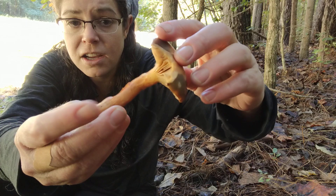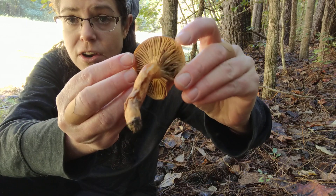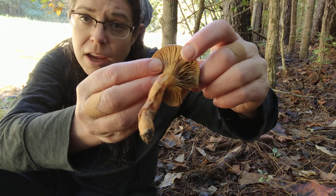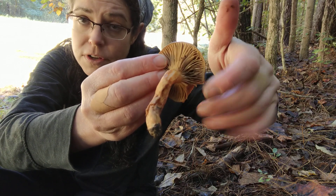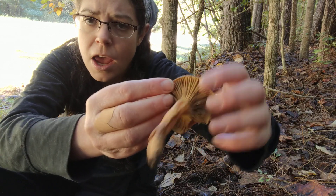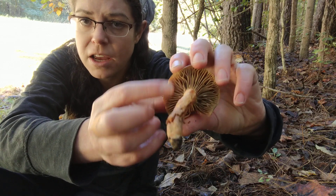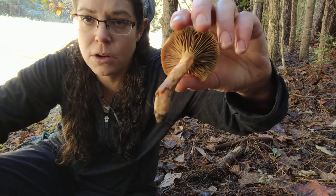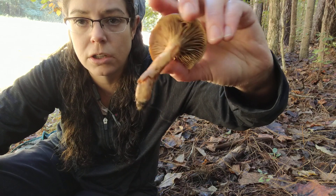The distinguishing features from underneath are that you have this sort of yellowy to browning gill surface. The spores themselves are a brownish-black color. So as the mushroom is young it's a little bit lighter, but as the spores start to develop it starts to turn this more orangey color.